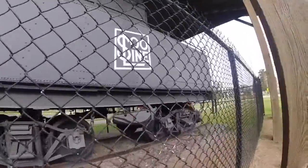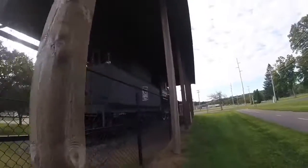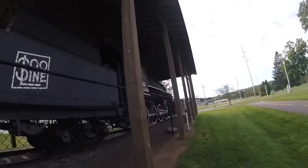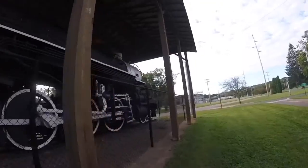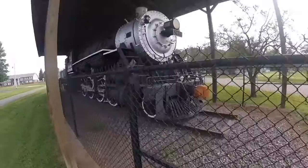This locomotive is one of six F-22 Class steam locomotives built for the Wisconsin Central in 1911, numbered from 2440 to 2445, and they operated all over the Wisconsin Central and Soo Line systems.